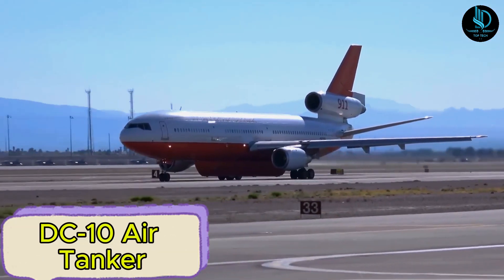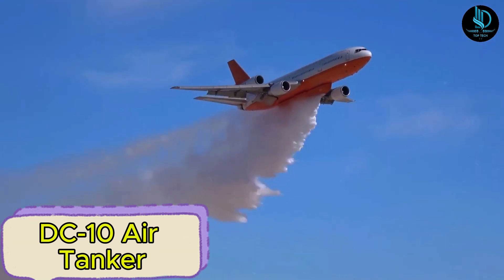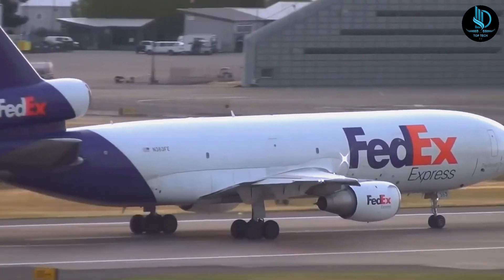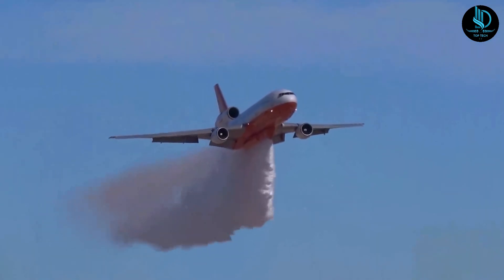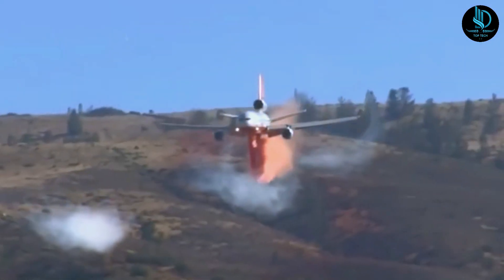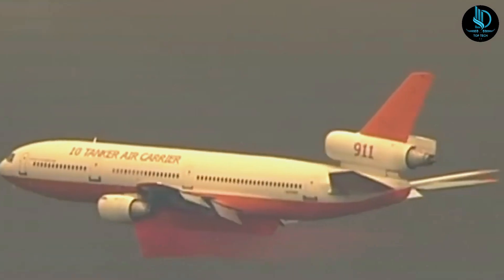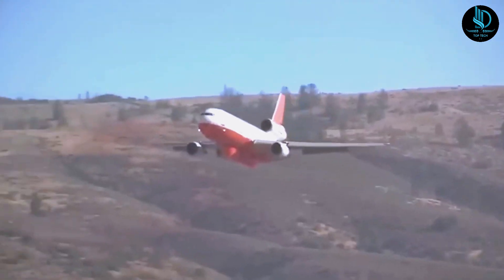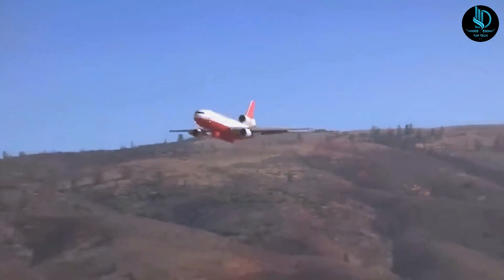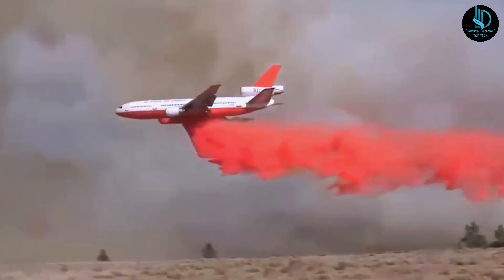DC-10 Air Tanker. The DC-10 Air Tanker is an American wide-body jet air tanker adapted from McDonnell Douglas DC-10 passenger planes, specifically designed for firefighting operations, particularly in rural areas. Operated by the 10 Tanker Air Carrier since 2006, these aircraft have proven highly effective in aerial firefighting missions. The DC-10 features a belly-mounted external tank with a capacity of 9,400 gallons (45,000 liters) of water or fire retardant, divided into three compartments that can be filled simultaneously on the ground in just eight minutes.